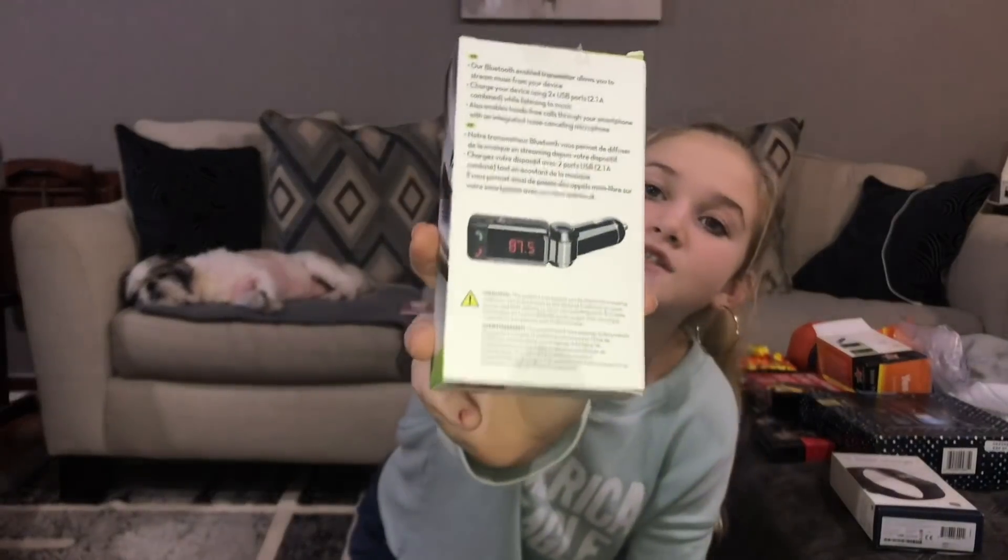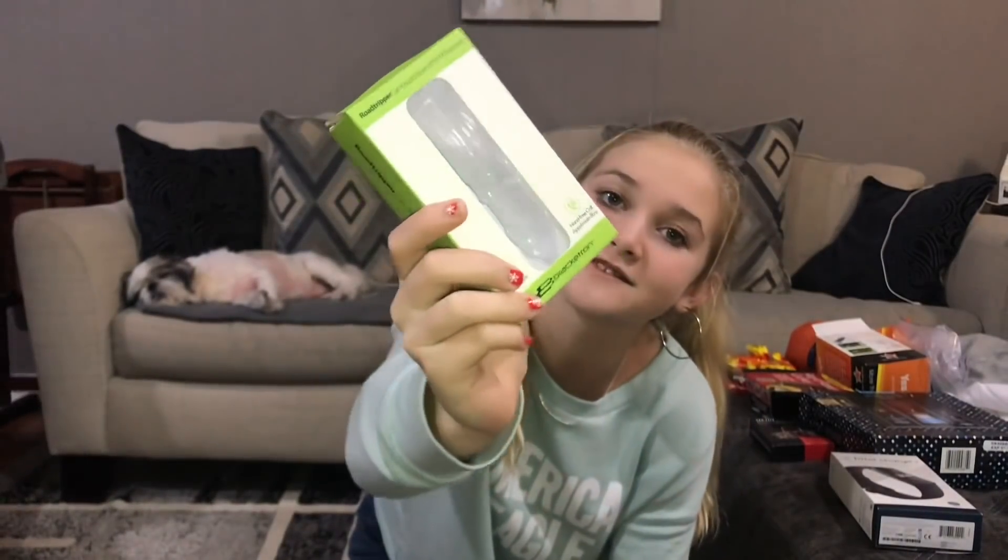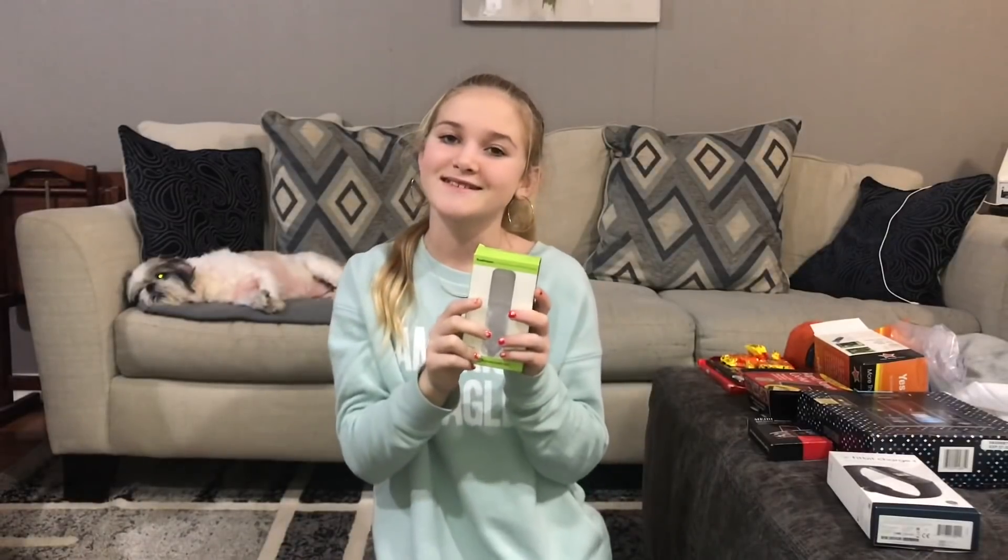The next thing Matthew got was a Bluetooth adapter for his car. He had really been wanting this, and he already installed it in his car, so the box is empty, but he was really happy to get this.